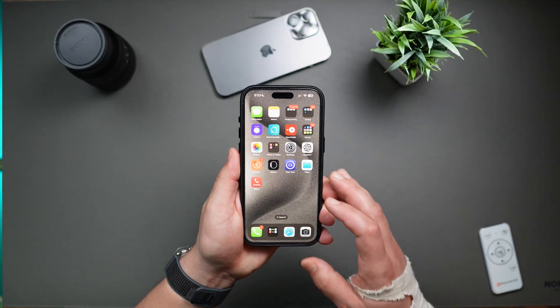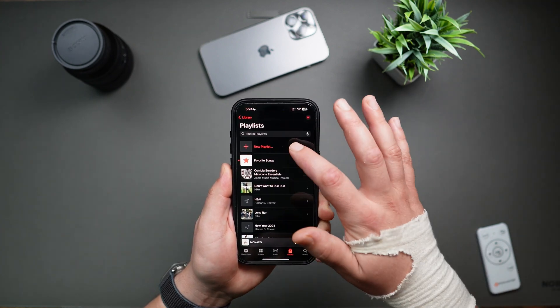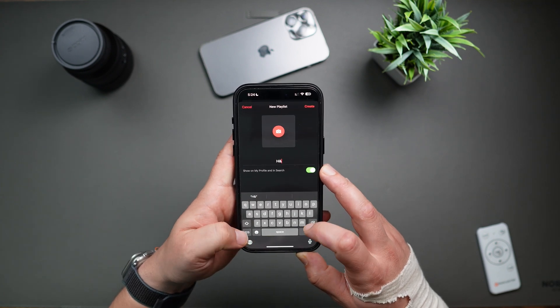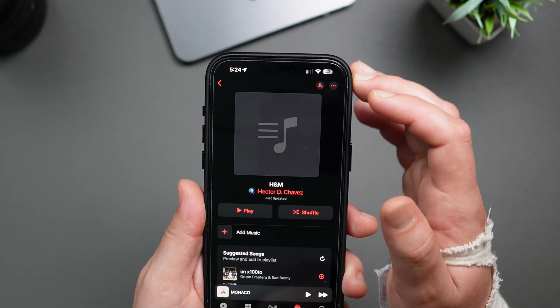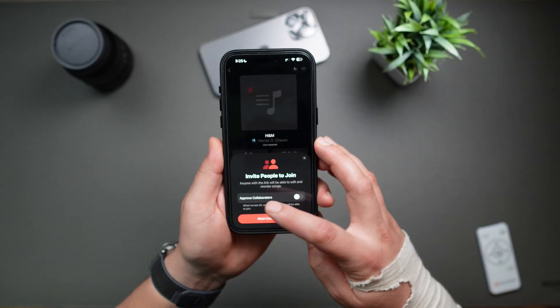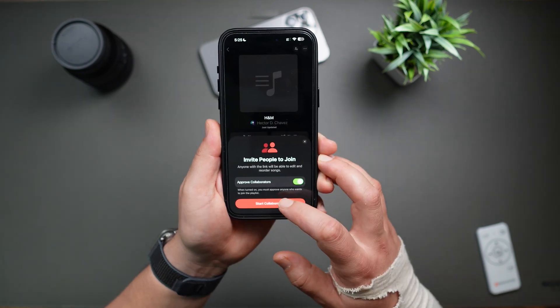Let me show you how to make a Collaborative Playlist. Start by navigating into Apple Music and create a new playlist. Give it a name — we'll call this H&M because I plan to share it with my brother — then tap on Create. You'll then see the new Collaborate icon on the top right; just tap on it. Here you'll be able to approve collaborators or not, then tap on Start Collaboration.